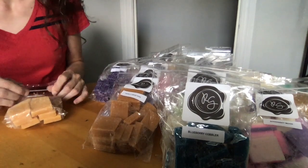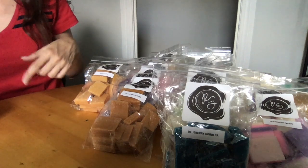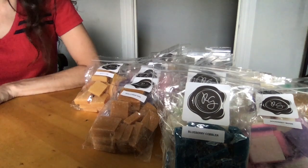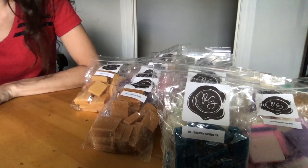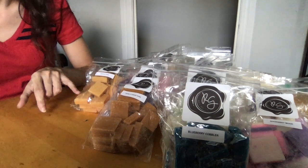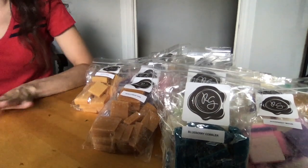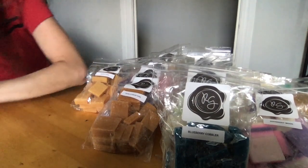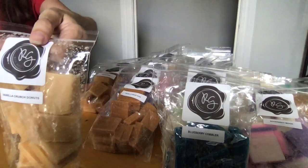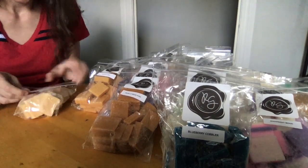Waffle Cone — vanilla sugar waffle cone, just like walking into an ice cream shop. That ice cream cone scent that hits you when you walk in the door — that's this. I have a hand-churned ice cream shop nearby that makes all their own ice cream on site. If you mix this waffle cone with vanilla bean ice cream, that would be exactly what that shop smells like. It's so delicious.